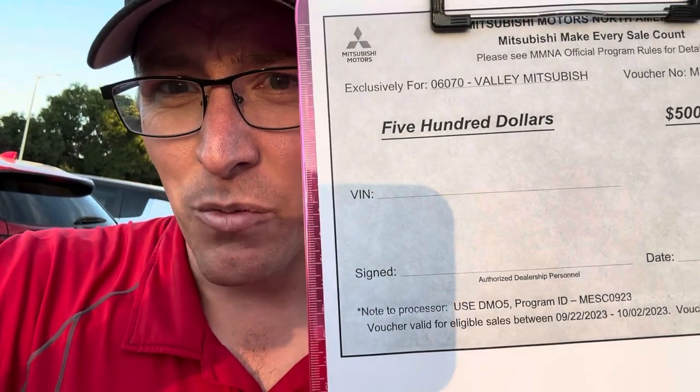Alright guys, I'm here at the Mitsubishi lot and I gotta show you what's going on with Mitsubishi this week. End of month — we're looking to sell some more Mitsubishis. We have coupons from Mitsubishi to get more cars out the door. You just gotta put your VIN in there and we'll get you another $500 off. Every penny counts in these deals.